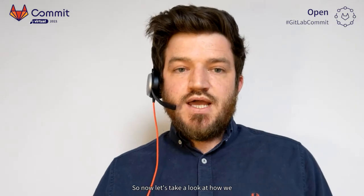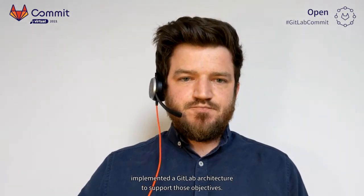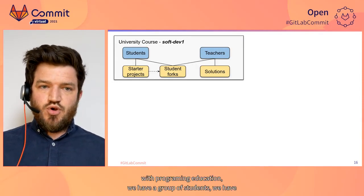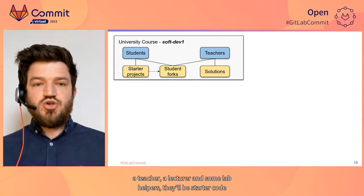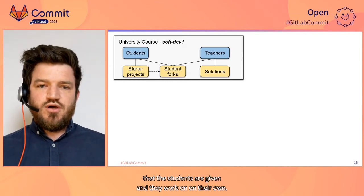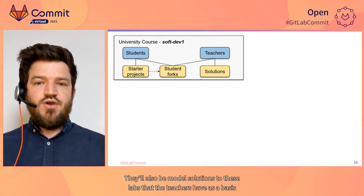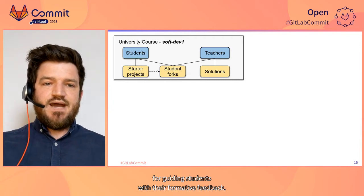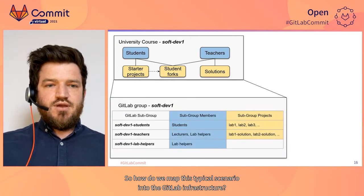Now let's take a look at how we've implemented a GitLab architecture to support those objectives. For a typical university course with programming education, we have a group of students, a teacher, a lecturer, and some lab helpers. There'll be starter code that students are given to work on, and model solutions that teachers use as a basis for guiding students with formative feedback. Here's how we map this typical scenario into the GitLab infrastructure.